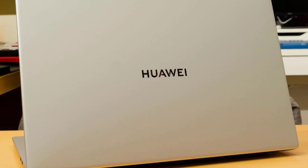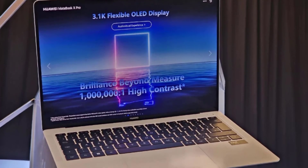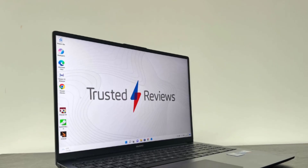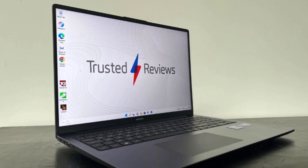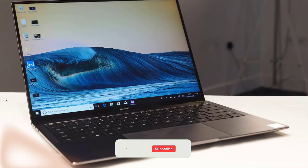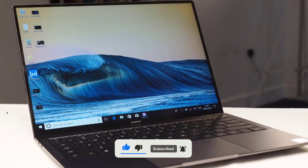And there you have it, folks. Huawei's surprise gaming laptop reveal has certainly shaken things up in the tech world. From its sleek design to its potential powerhouse specs, this could be a game-changer for Huawei and for gamers everywhere. We want to hear from you — what features would you like to see in Huawei's gaming laptop? Drop your thoughts in the comments below. If you enjoyed this video and want to stay up to date with the latest tech news, don't forget to hit that like button and subscribe to our channel, and ring that notification bell while you're at it. Thanks for watching and we'll see you in the next video.